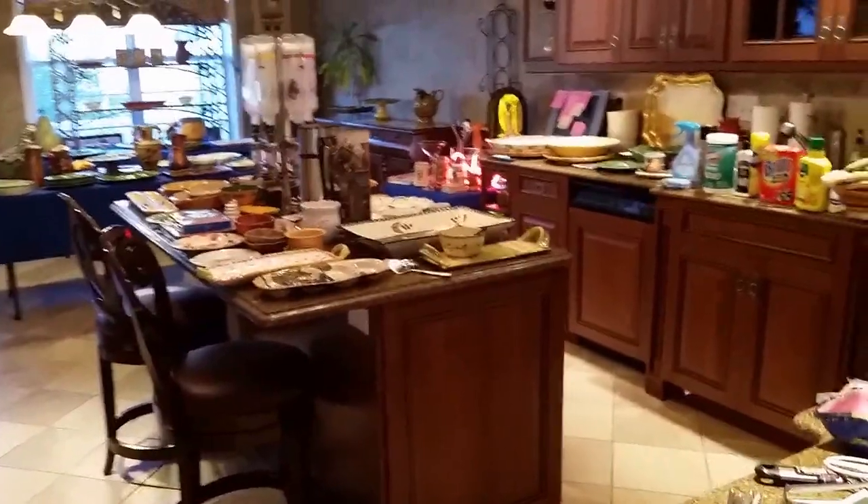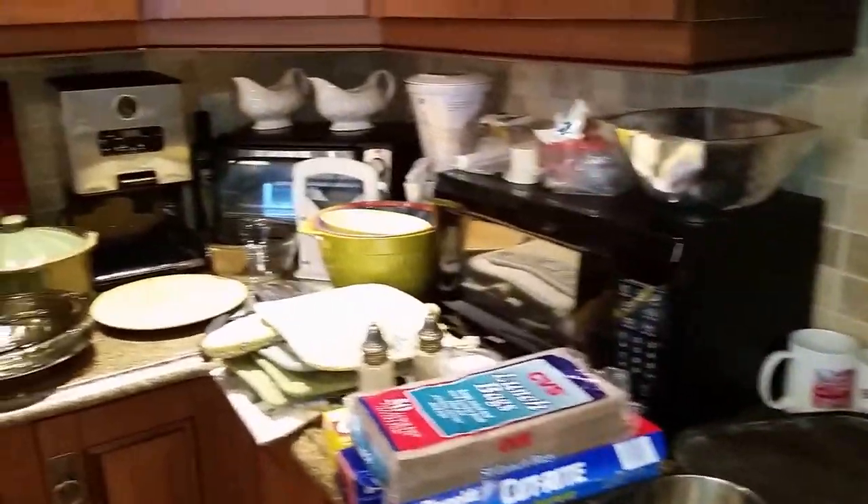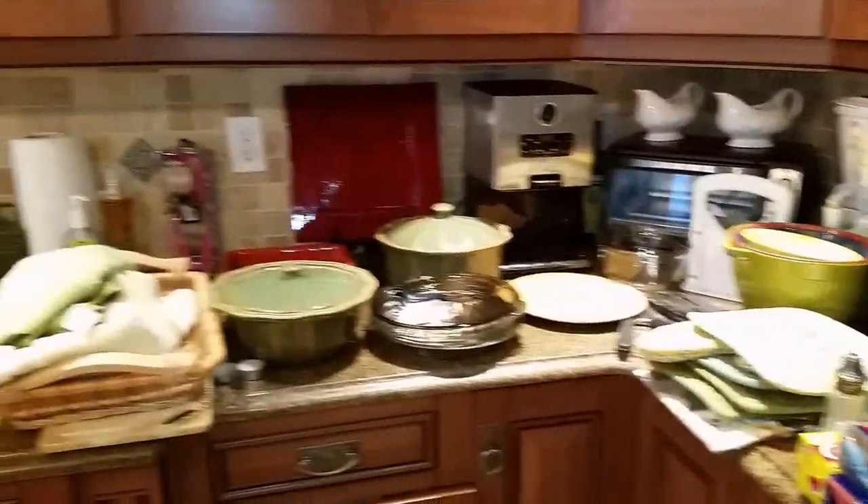The kitchen, as normal, is packed. There's cutlery, bakeware, cookware, small appliances, and useful everyday stuff.